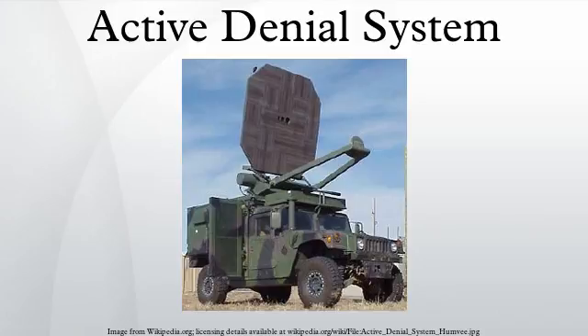Raytheon is currently marketing a reduced-range version of this technology. The ADS was deployed in 2010 with the United States military in the Afghanistan War, but was withdrawn without seeing combat. On August 20, 2010, the Los Angeles Sheriff's Department announced its intent to use this technology on prisoners in the Pitchess detention center in Los Angeles, stating its intent to use it in operational evaluation in situations such as breaking up prisoner fights.